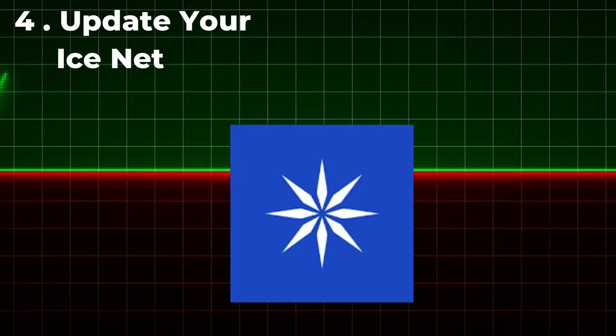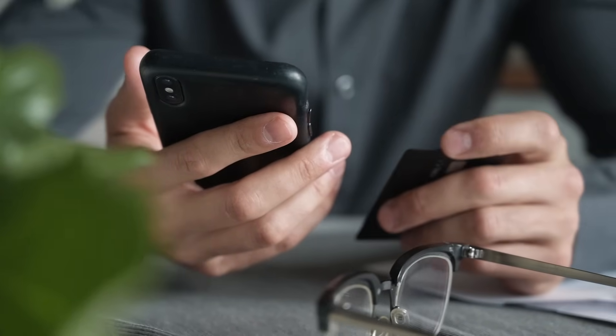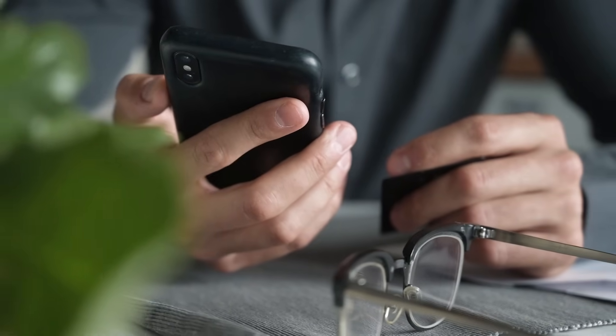The fourth condition is an updated ice network app — this is the most important point. Check your app in the Play Store and if it is not updated, then kindly update your mining app right now. Otherwise, you won't be able to receive the ice token during the next distribution.